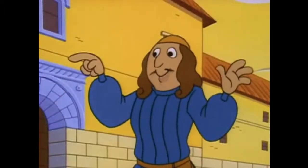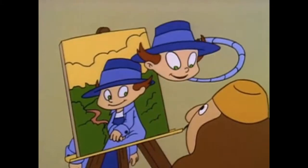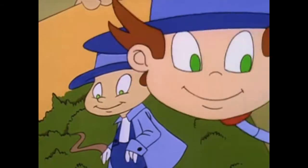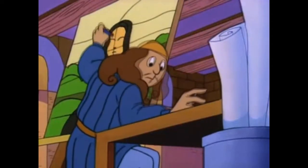One of the greatest artists of all time was the master painter, inventor, and sculptor, Leonardo da Vinci. When he was in school, he painted an angel so beautifully that his teacher gave up painting and became a sculptor instead. Leonardo also painted the Last Supper and the Mona Lisa.